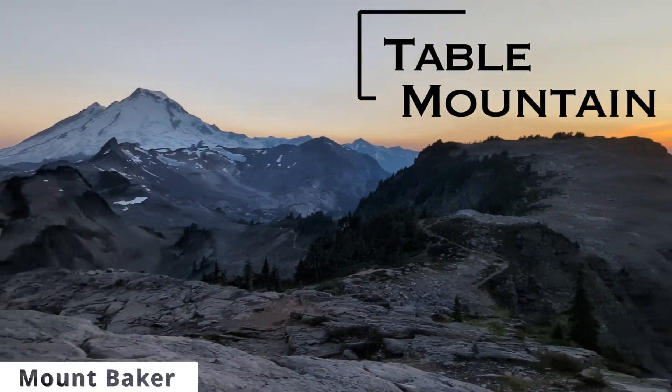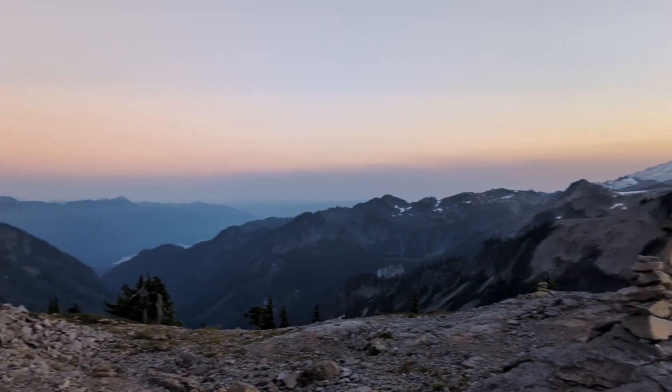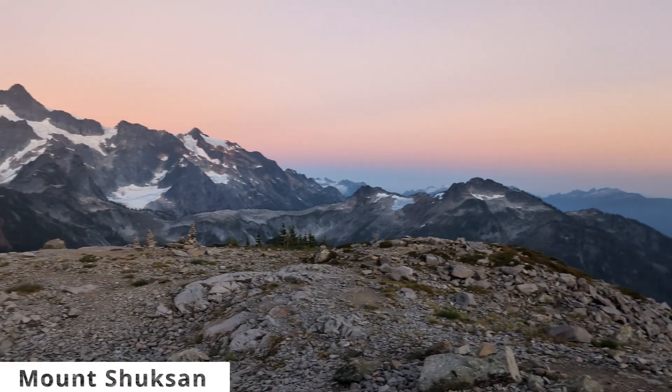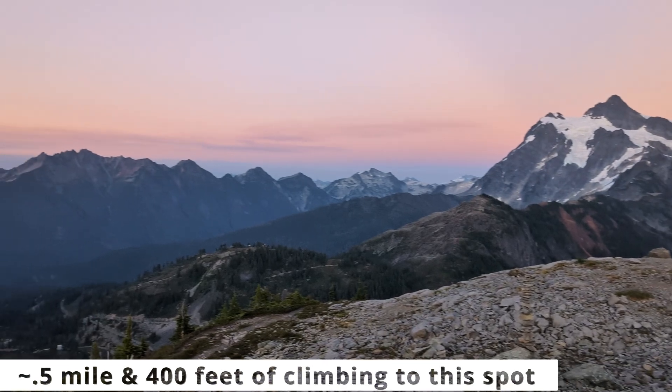If I had a do-over on this one, I would watch the sunset from right here — the first peak after the steep climb, just half a mile in. This spot is ideal because of a 360-degree view, and the short direct path to bring you up here in time for sunrise, or back down as soon as the sun dips below the horizon at sunset.